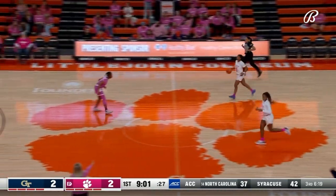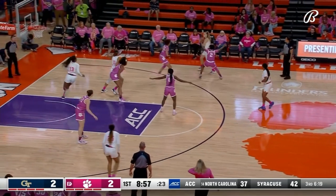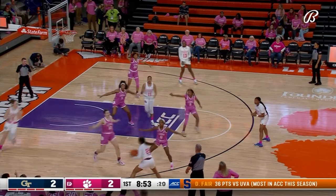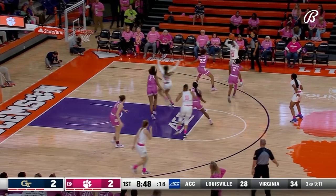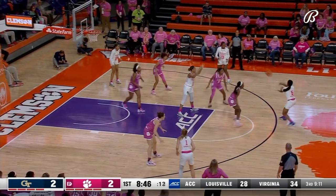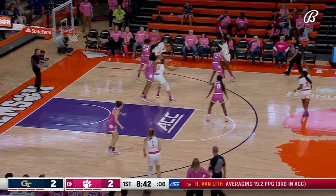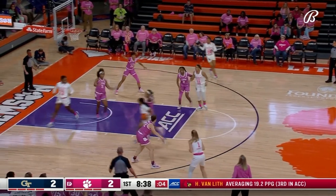Amari Robinson goes right into the rack, takes it at the defense and completes that one. Robinson averages just over 13 points per game as the leading scorer for the Tigers — in double figures in 11 of 12 ACC games this season. That's incredibly impressive given how tough the ACC is this year.